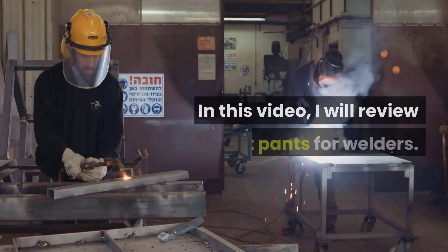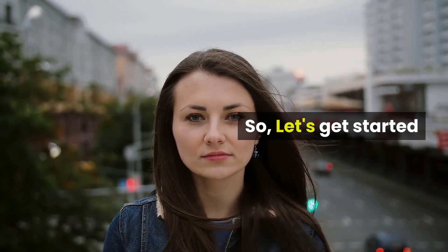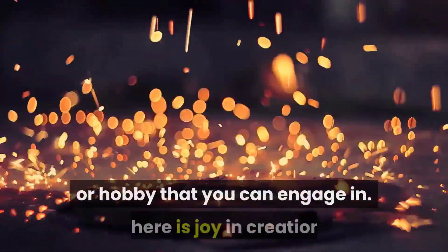Hey guys! In this video, I will review the best pants for welders. Let's get started. Welding is one of the most fulfilling occupations or hobbies that you can engage in.